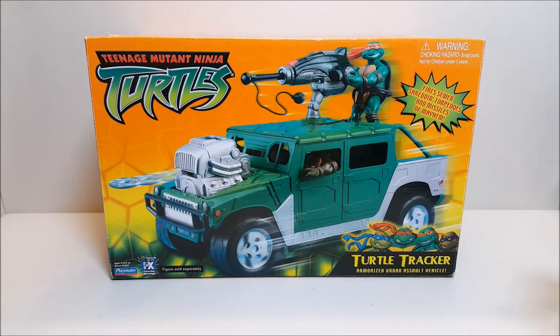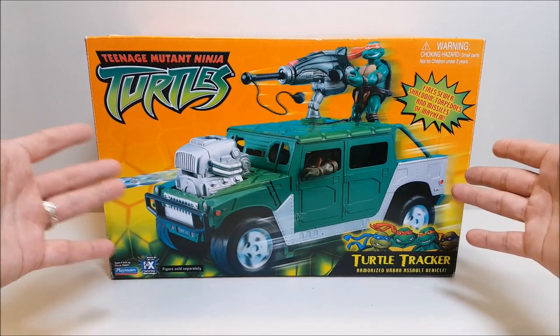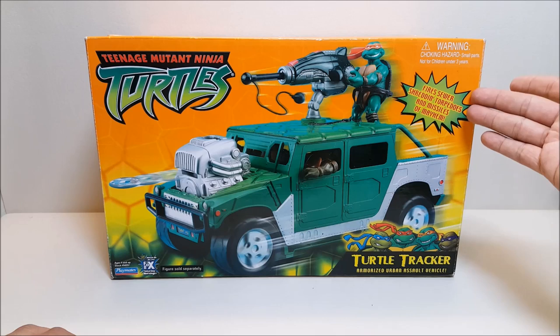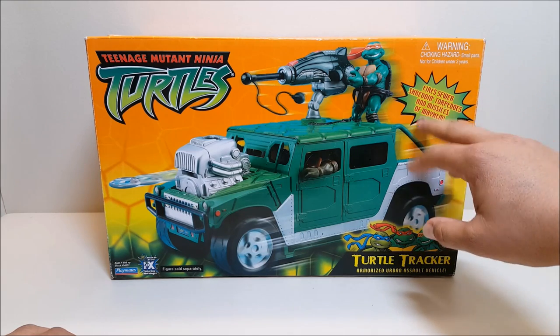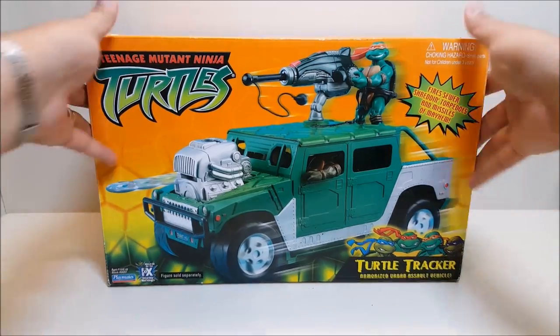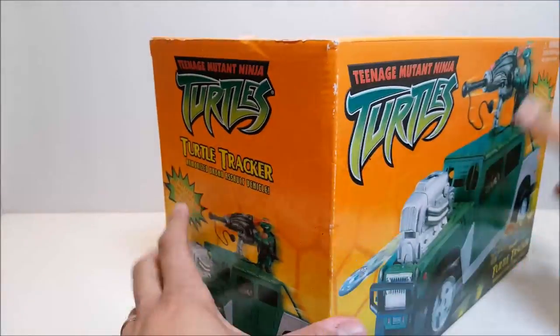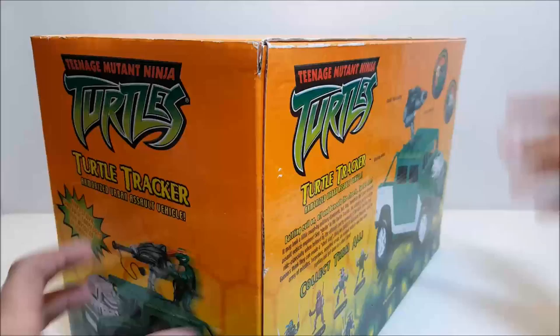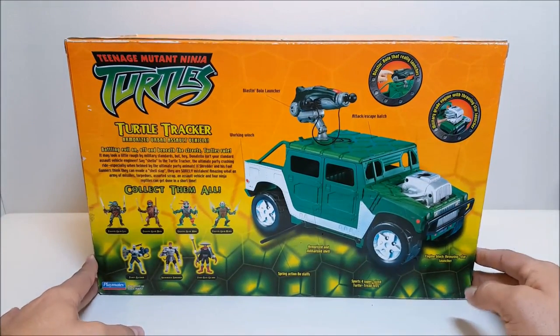I found this guy recently at Megacon, brand new in the box, never been opened. I was so happy when I saw it — I just happened upon it at a booth of somebody I knew, so I got a really good deal. On the front of the box we've got a picture of the actual product showing off some of the features, with Michelangelo sitting up at the top manning the cannon. On both sides we get pretty much the same picture of the product with Michelangelo and the announcement that it fires sewer-shredding torpedoes.